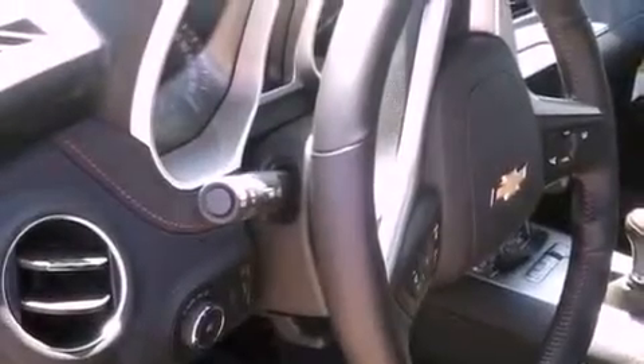Additional features include an anti-lock braking system, latch ready child seat anchors, a rear parking aid, a keyless entry system, and an auxiliary power outlet.